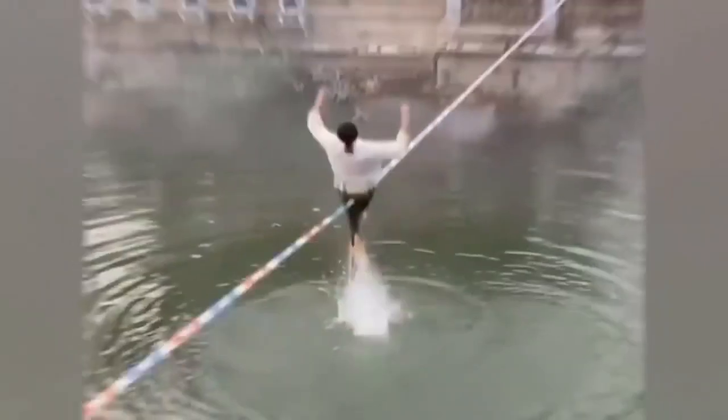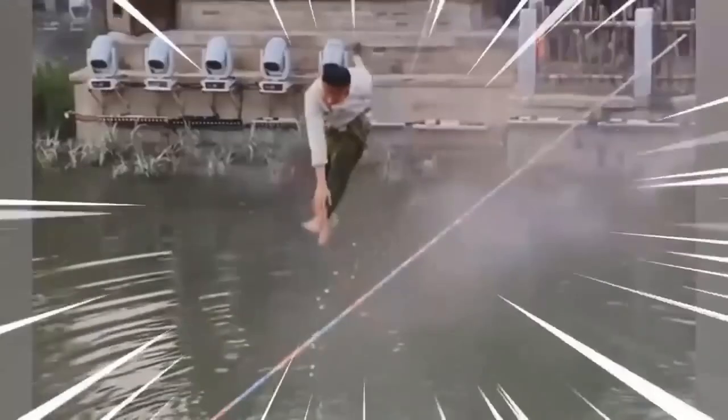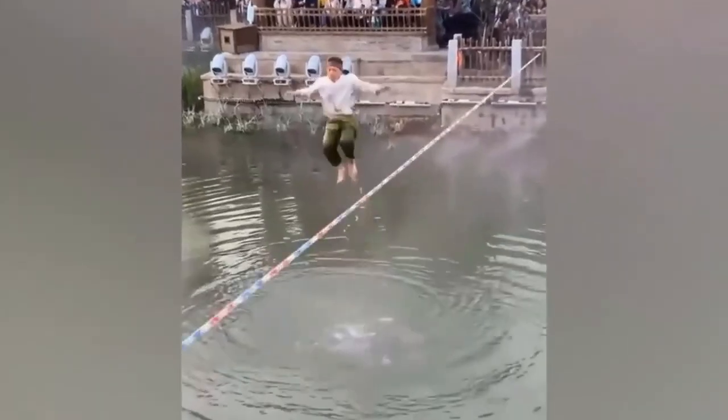Walking along a slackline is already a skill that only the most athletic of us can pull off. This guy not only masters the slackline, but adds in jumps, flips and somersaults, all while bouncing off the top of the water.